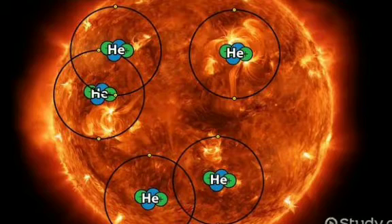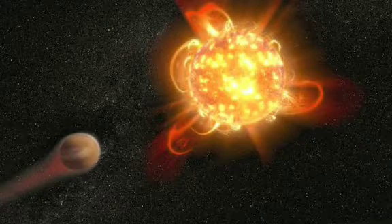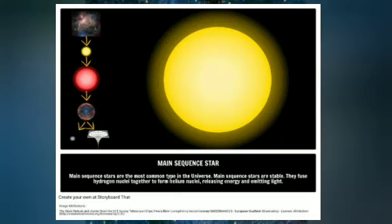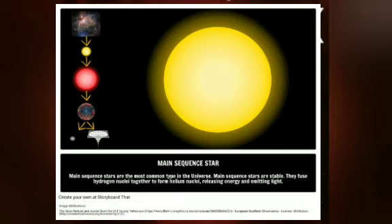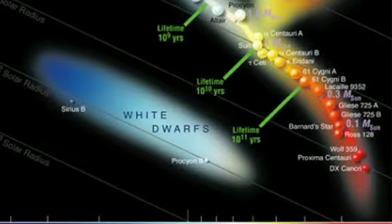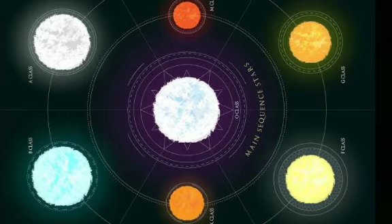The main sequence star is a young star. Main sequence stars are the central band of stars on the Hertzsprung-Russell diagram. These stars' energy comes from nuclear fusion as they convert hydrogen to helium. Most stars — about 90% — are main sequence stars. For these stars, the hotter they are, the bigger they are. The Sun is a typical main sequence star.